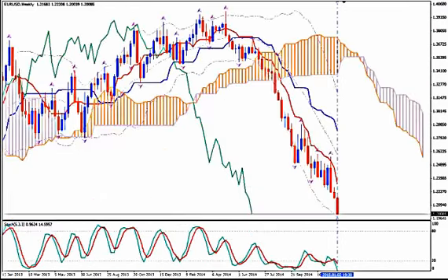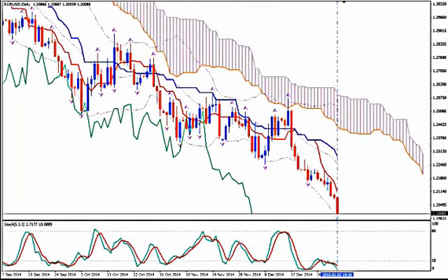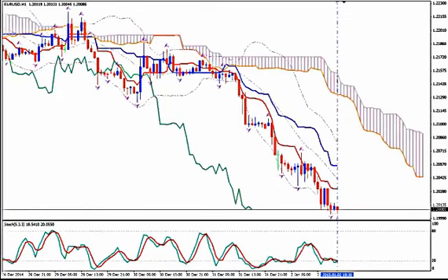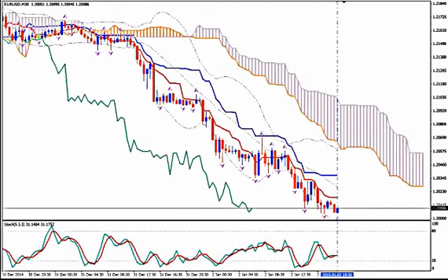On daily we don't even discuss about entering because we must enter after a correction, even a minor one. Not a sign for a correction on H4 yet. Something looks like an attempt for a correction on H1. And the reason I chose M30 is that here stochastics show that the pair wants to make an effort to go upwards before continuing lower.